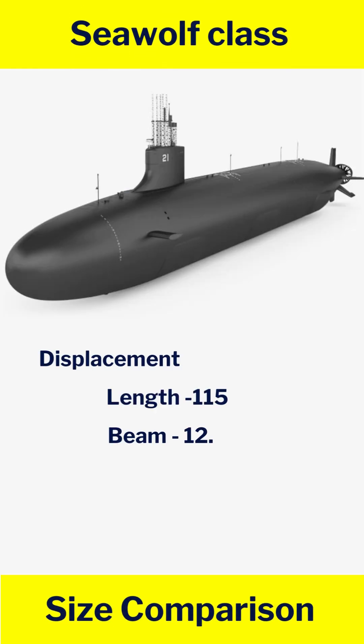Seawolf class: displacement 12,750 tons, length 115 m, beam 12.2 m.